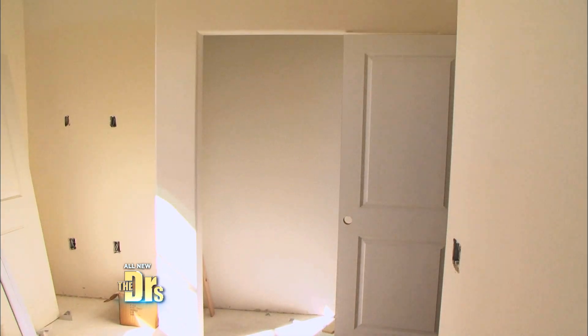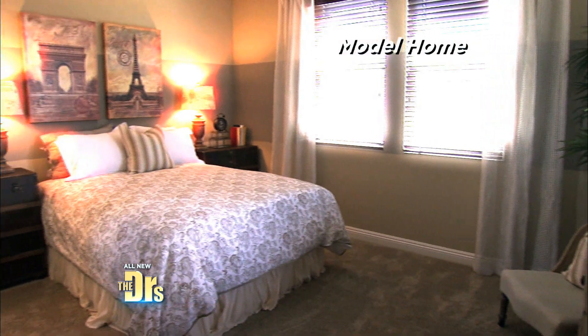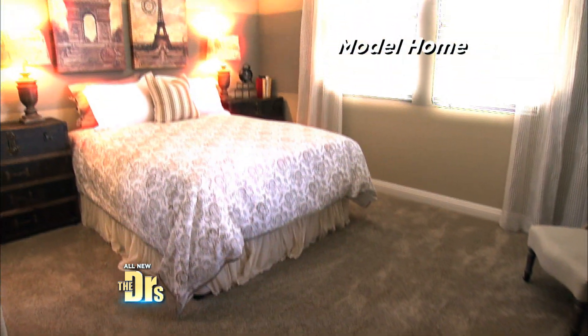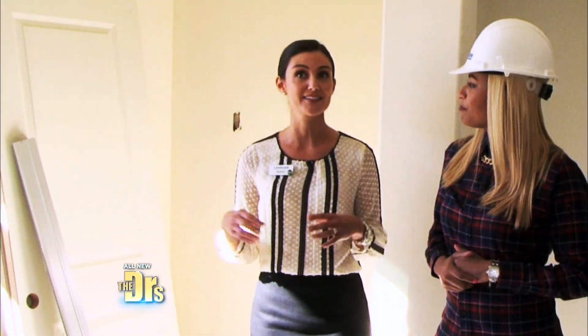This here is the downstairs secondary bedroom — a great space for friends, family, or an office. I love that every room in here seems to get some form of natural light, especially in this location.